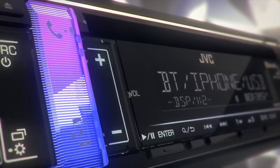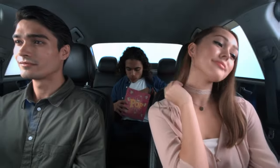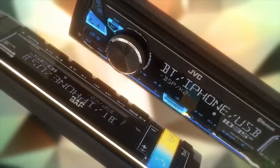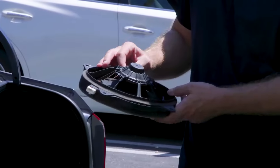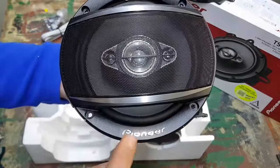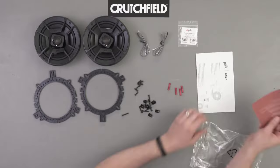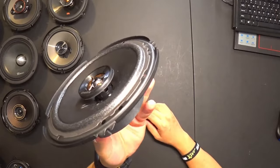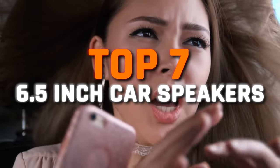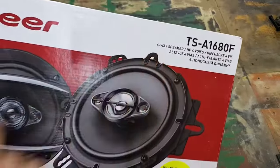Not everyone listens to music in their car every day, but for those who cherish high-quality audio experiences, superior car speakers can make all the difference. Whether you're an audiophile seeking crystal-clear sound or simply want to enhance your driving ambiance, investing in top-notch car speakers can transform your daily commute into a concert on wheels. But finding the right car speaker can be difficult, which is why today I have brought to you the 7 best 6.5-inch car speakers, each with their key benefits and varying sound qualities to let you choose the best one suitable to your needs.